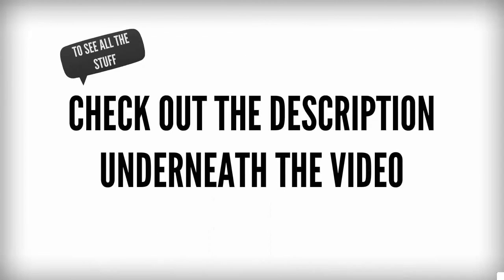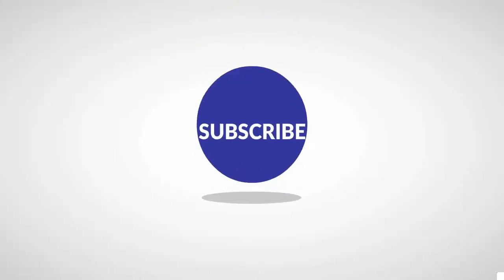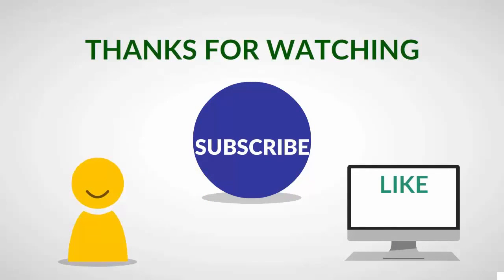To see all the products, check out the description underneath the video and click the link below to see user reviews and prices. Thanks for watching — like, share, and subscribe to our channel for more updates.